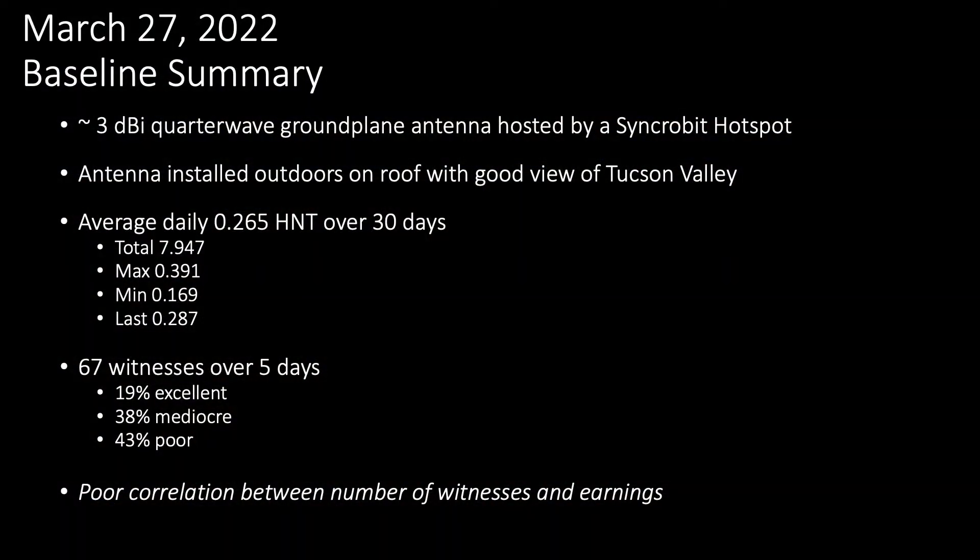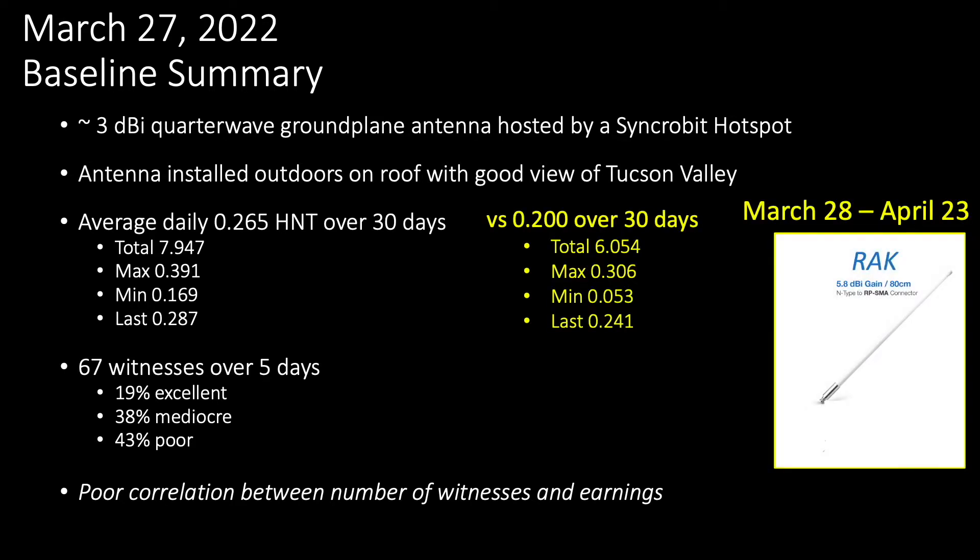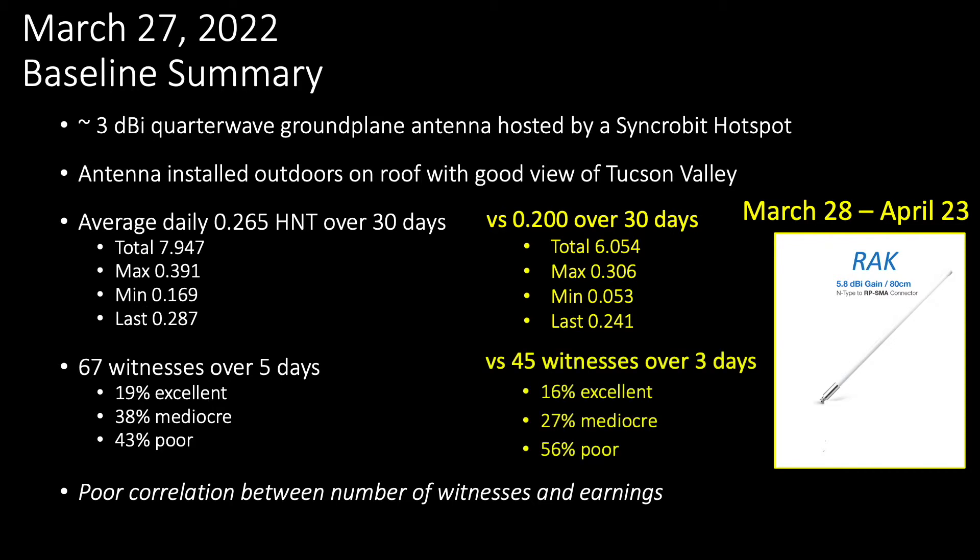For those of you who just want me to cut to the chase, here are the baseline conditions for my quarter wave ground plane antenna which I'll compare to the results for the new antenna. With respect to earnings, my average daily helium tokens dropped from 0.265 to 0.200 after the upgrade, a decrease of about 25%. In addition, my total number of witnesses dropped from well over 60 to the mid-40s, a decline of about 33%.